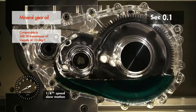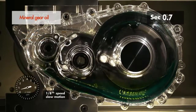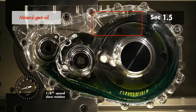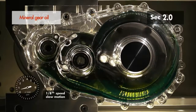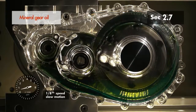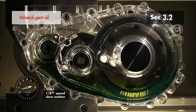Using the same slow motion video technology clearly shows that the mineral based oil lubricates the gearbox much less evenly. Even after two and a half seconds there are still parts of the gear tooth which are not covered by an oil film. These parts will be subject to higher friction and wear compared to a well lubricated gearbox.